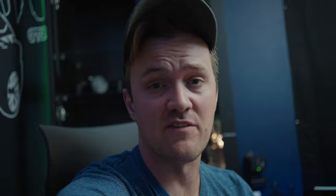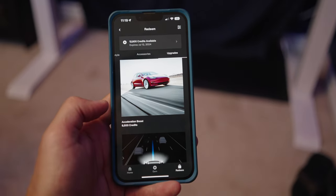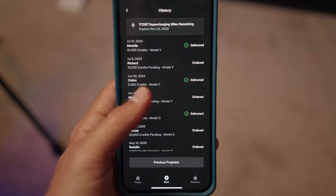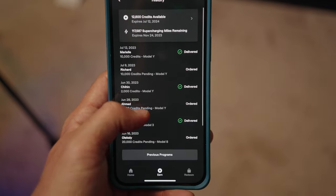So now for 10,000 credits all you really get is three months of Full Self-Driving, which is probably smart on their part. I'm no longer interested in saving them up. Instead, what I want to do is buy this acceleration boost for 9,500 credits. I have 12,600 credits left at the moment, plus quite a few more that haven't been sent yet because cars have to be delivered first. By the way, to all of you who use my code — thank you so much. And it should be noted that if you're a buyer using a referral code, you also get something: Model S or X buyers get $1,000 off plus three months of FSD, and Model 3 or Y buyers get $500 off plus three months of FSD.